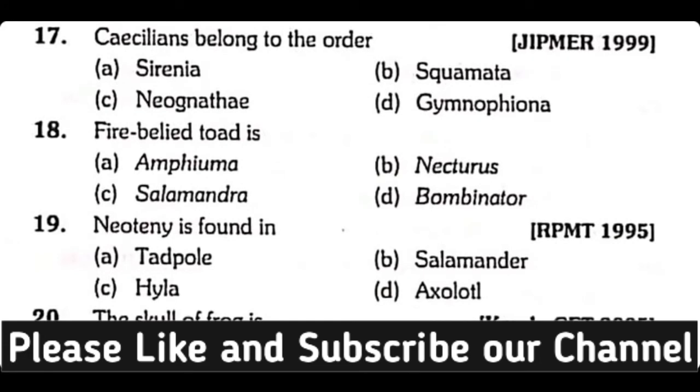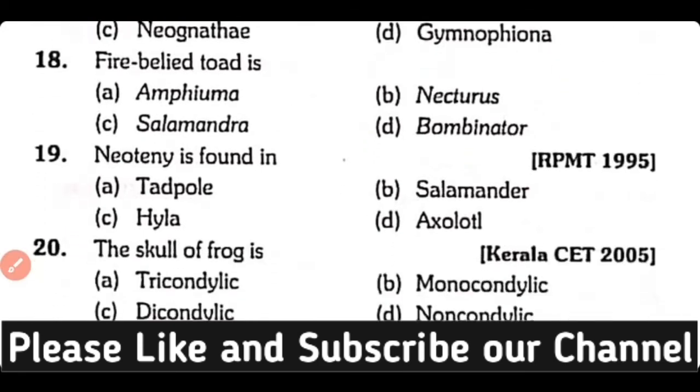Question number 17. Caecilian belongs to the order: Cyrenea, Squamata, Neogymnea, or Gymnophiona? Correct answer is Option D. Order Gymnophiona contains caecilians.